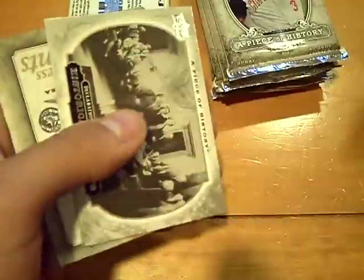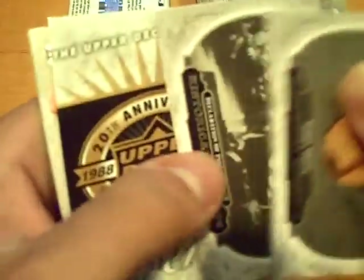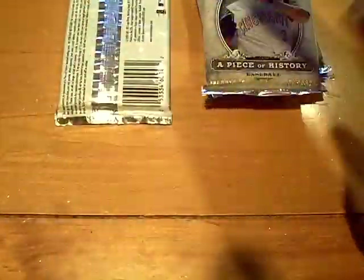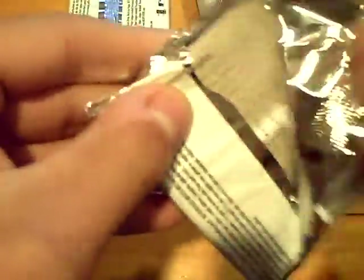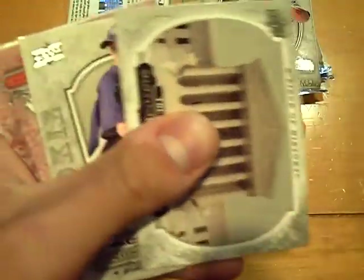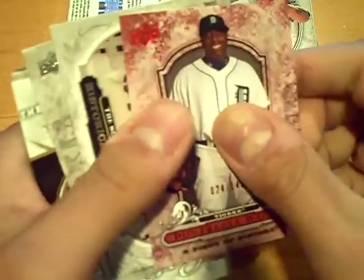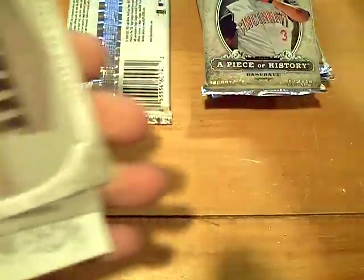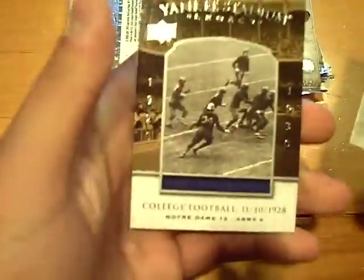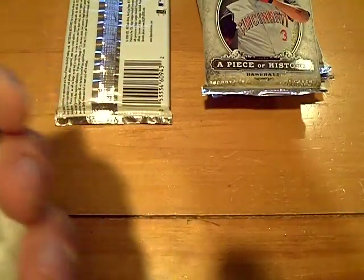Rookie of J.R. Towles for the Astros. Dice-K at 6/99, timeless moments. A lot of parallels in this product, a lot of parallels, a lot of rookies. This pack feels thick. Yankee Stadium Legacy, college football — Notre Dame versus Army. Notre Dame won 12 to 6.